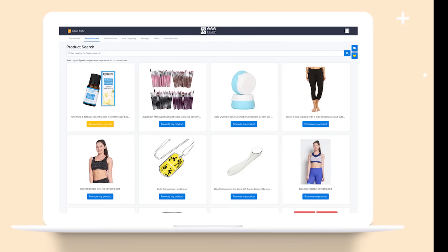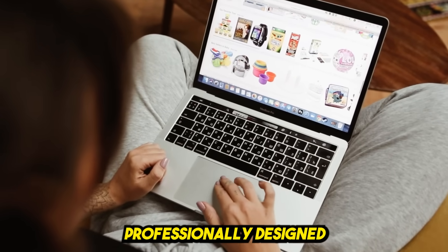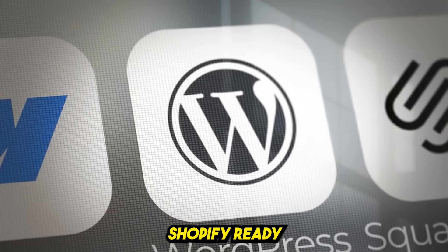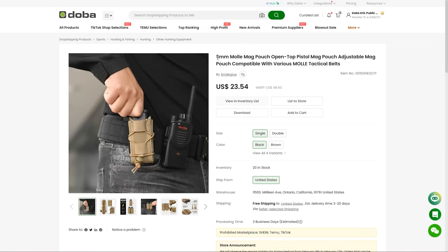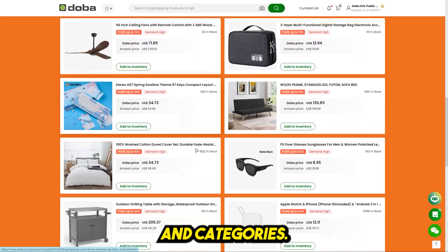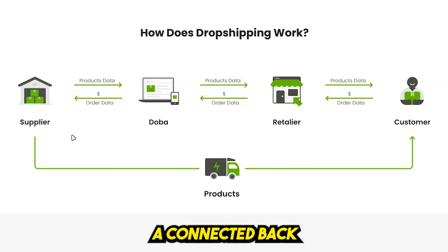That's it — you now have a live, AI-powered dropshipping store, professionally designed and ready to accept orders. Here's what the AI builds for you: a fully designed Shopify-ready online store, import-ready products tailored to your niche, high-converting titles, descriptions, and images, home page banners, product collections, and categories, legal and policy pages done for you, and a connected back-end with supplier fulfillment already set up.